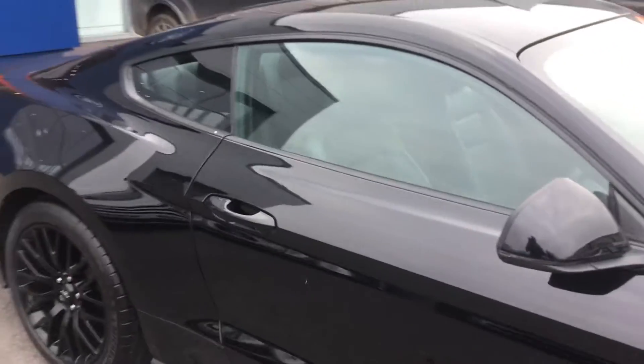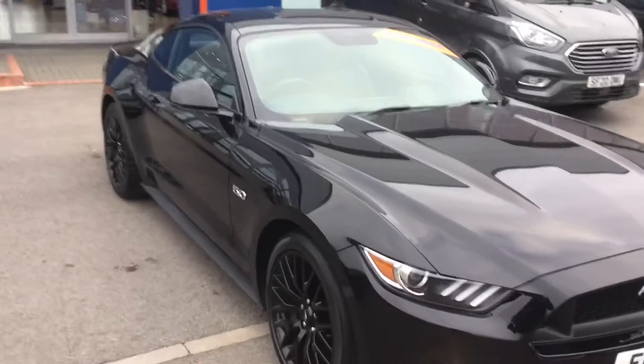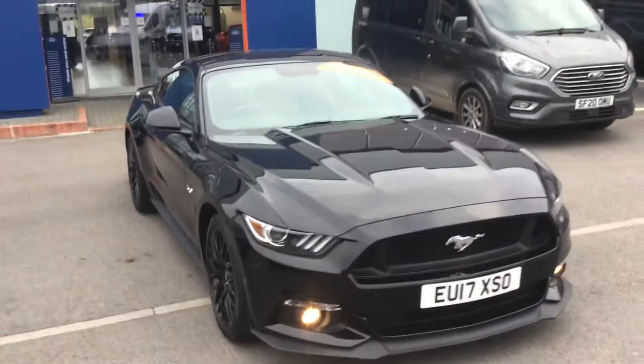What a fun car! If you have any questions or want to book a test drive, please give us a call on 01225 752525.